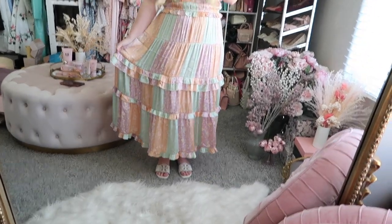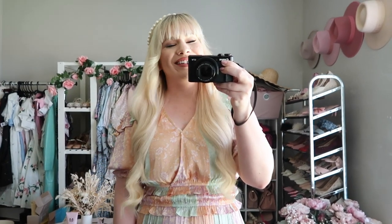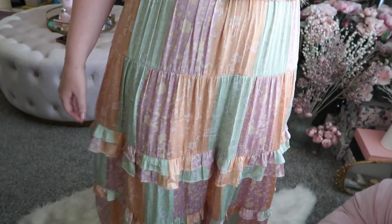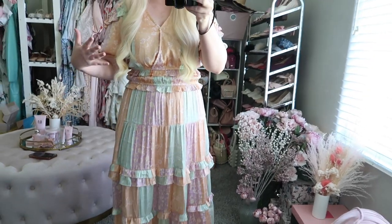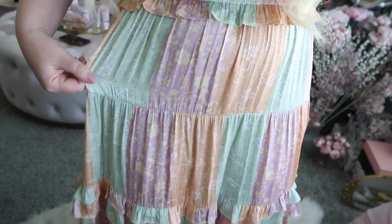This next one is from a brand called Current Air — new to me, and so far I'm really impressed. They have such cute clothing: all feminine, frilly, and pastel, so definitely check them out if that's your vibe. I fell in love with this dress for the colors and all of the little ruffle details — it is so pretty. It almost looks like patchwork and I just really love the gorgeous light pastel shades.